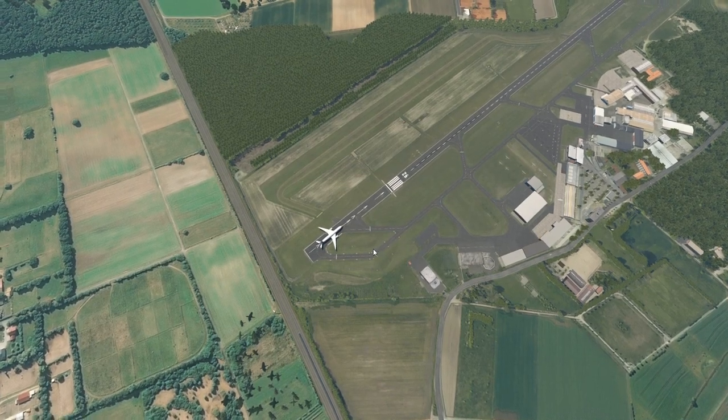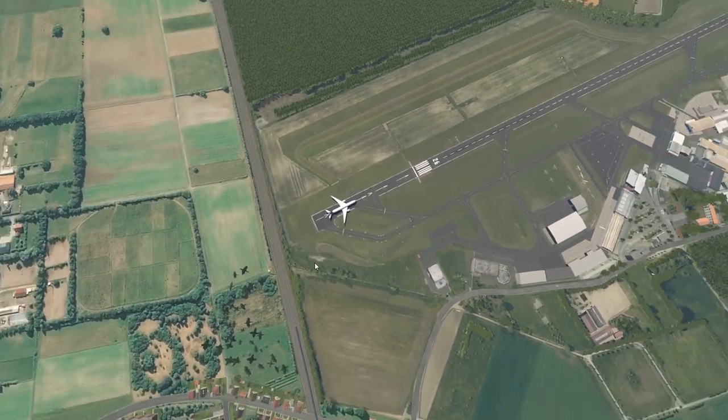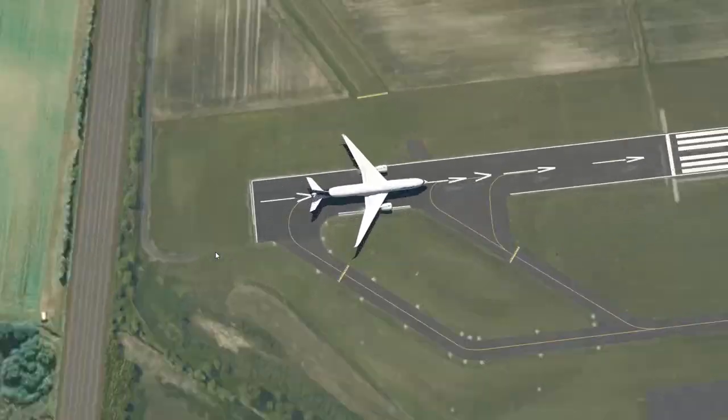Hey guys! Welcome back to another Swiss Region 1 video, and today we're back in X-Plane. Today we're in the A350.